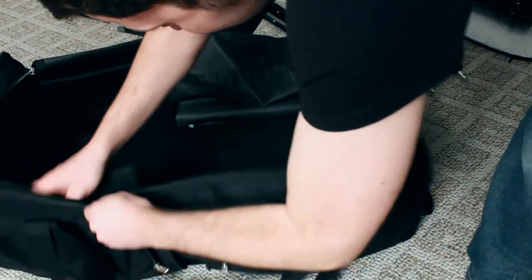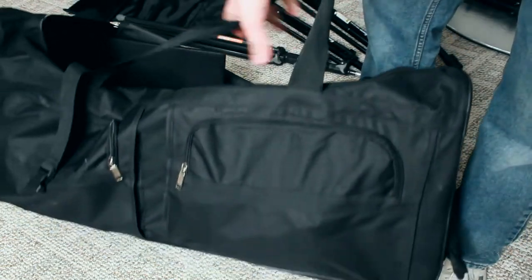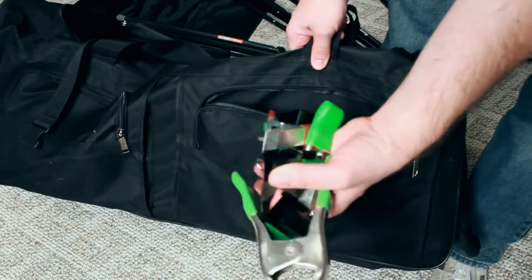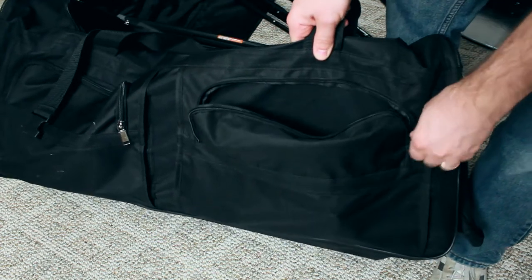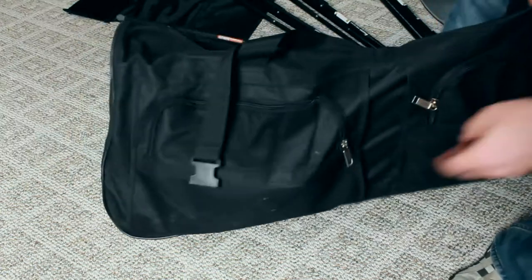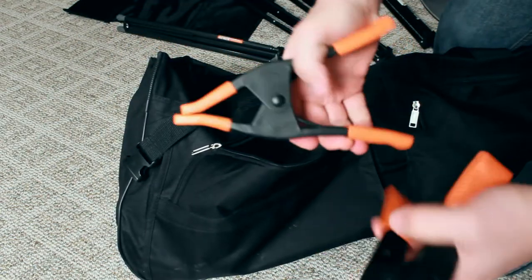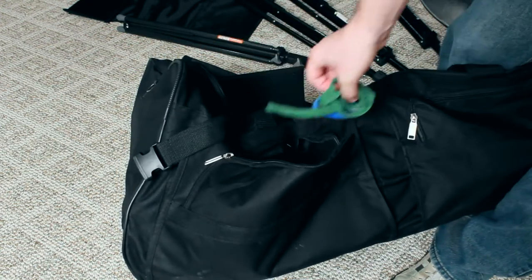If you prop all this stuff up, it'll stay open pretty well. I also have these side pockets — we've got clamps of all shapes, sizes, and varieties. They're color-coded based on awesomeness. The less awesome clamps are orange, so those are in here too, as well as some Velcro ties — very important.